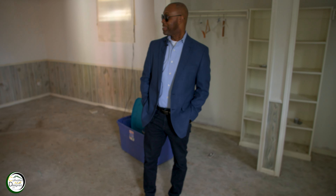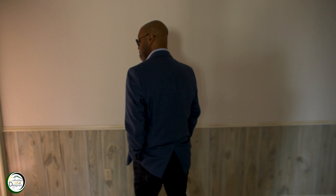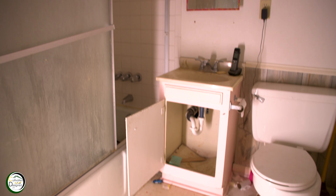Originally the property was listed as a two-bedroom one-bath, but that's not true. So once we found out the real dimensions, we were quite pleased. And this is the last bathroom that we are going to remodel and upgrade.